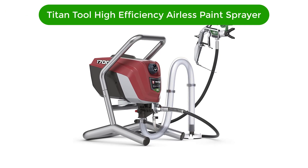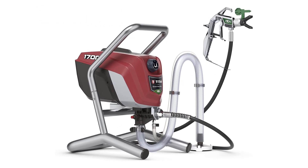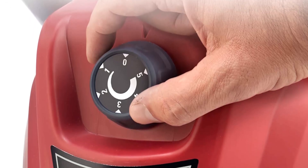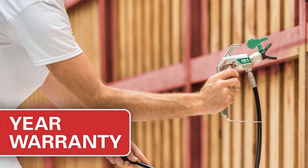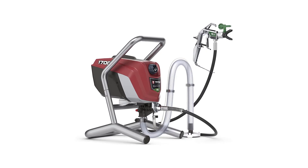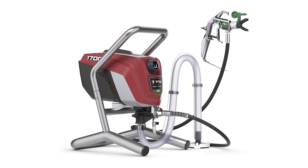Our third best pick is the Titan Tool High Efficiency Airless Paint Sprayer. This particular brand can also be classified among the best airless paint sprayers owing to its efficiency when it comes to its excellent horsepower motor. It is typically a high-performance stationary pressure sprayer that has a high-volume airless pump responsible for maintaining proper paint flow to reduce over-spraying, while producing a decent polish that is devoid of errors since it delivers optimum accuracy.